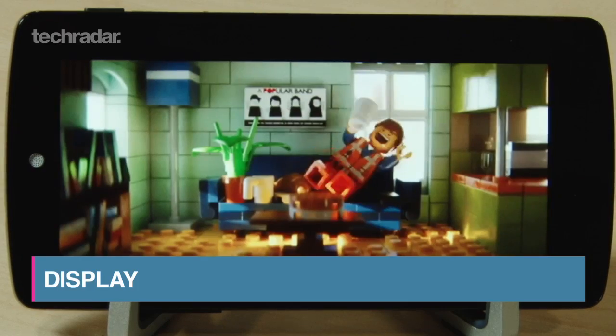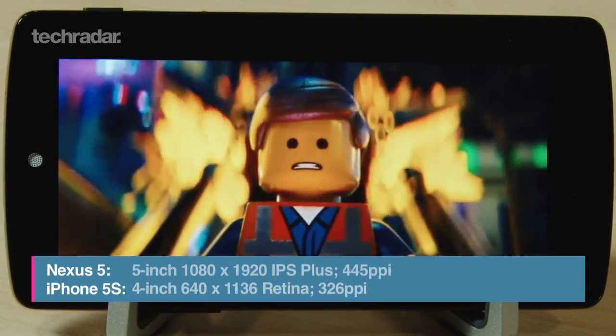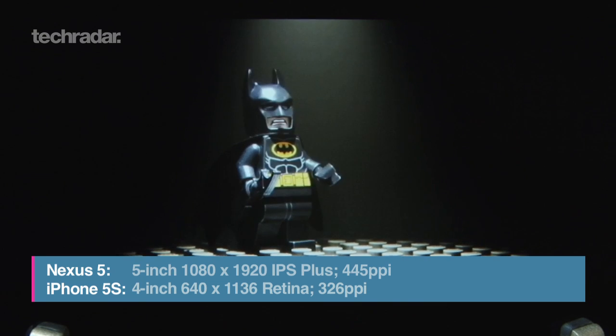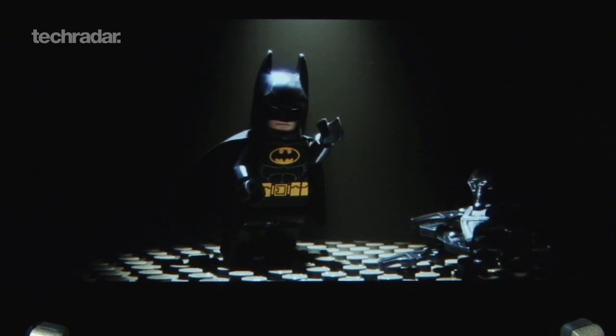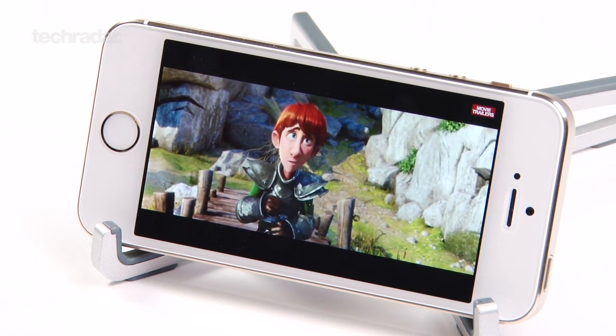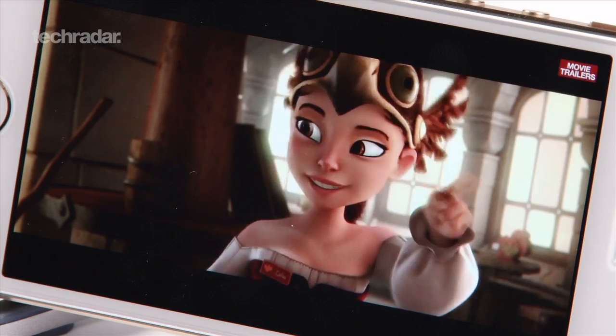The Nexus 5 boasts a pin-sharp Full HD display at 445ppi, matching the likes of the Samsung Galaxy S4 and Sony Xperia Z1, but falling short of the HTC One's 469ppi lead. The 4-inch iPhone 5s meanwhile trails behind with a resolution of 640x1136 and 326ppi.